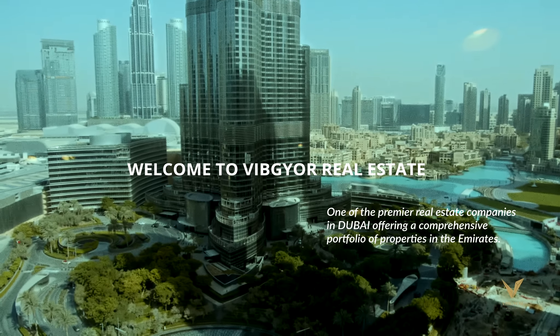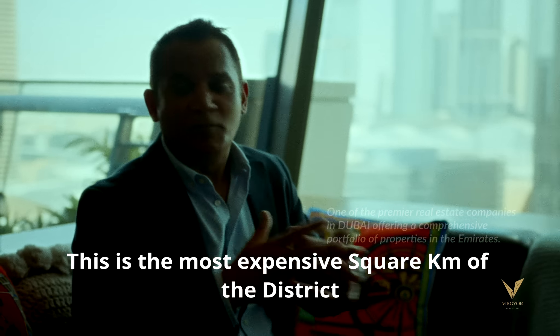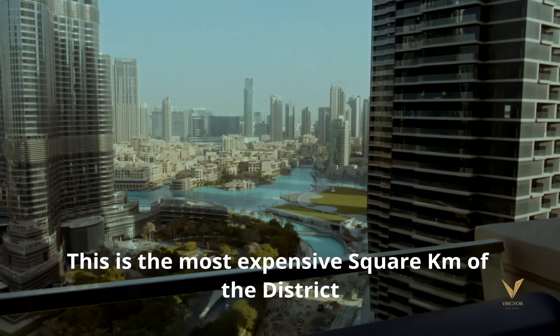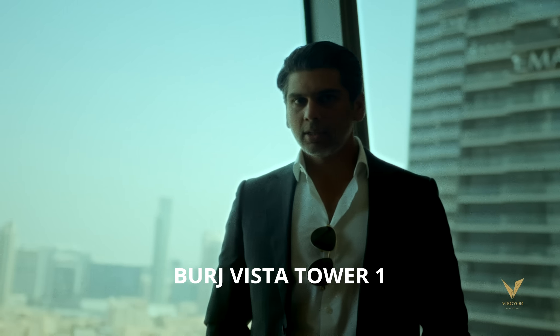I'm sitting in one of the most prestigious developments in downtown Burj Khalifa. This is the most expensive square kilometer of the district planned in Dubai — Burj Vista Chava One.